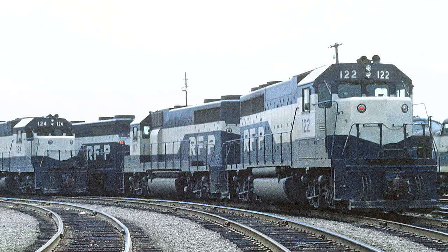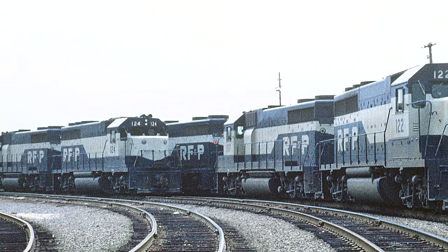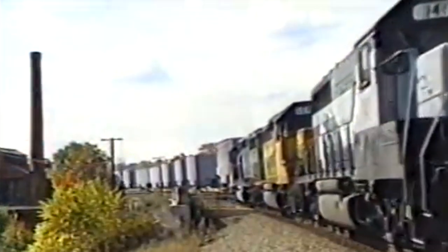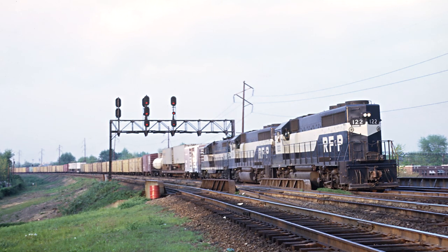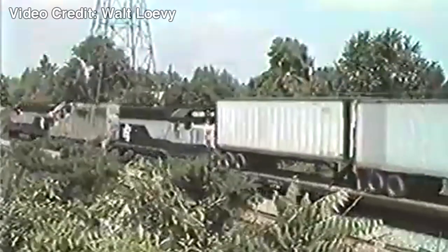Around the mid to late 1960s, the RF&P received EMD GP35 and GP40-2 locomotives. During that time, they would start having even-numbered locomotives facing forward going north and odd-numbered units facing south. The GP35s and GP40-2s in particular had two control stands in the cab, along with two horns. This was meant to avoid spending time turning engines around for each trip, complementing the even and odd-numbered unit operating system, making it safer and easier for the crews to operate.